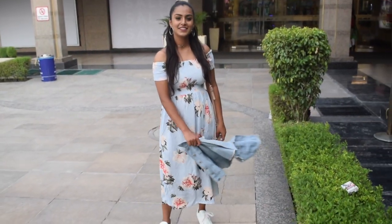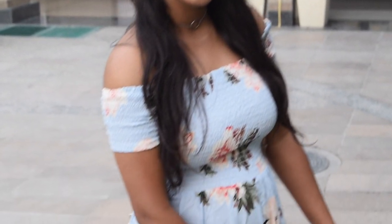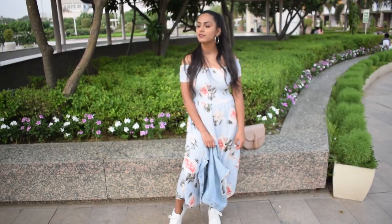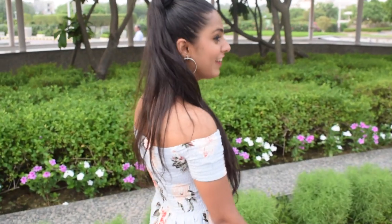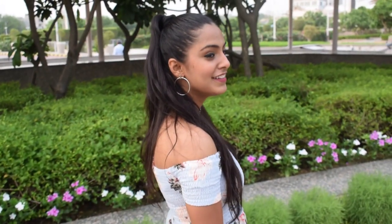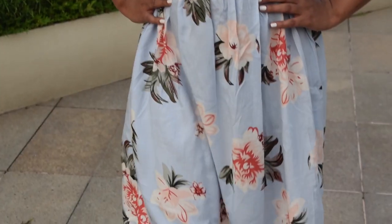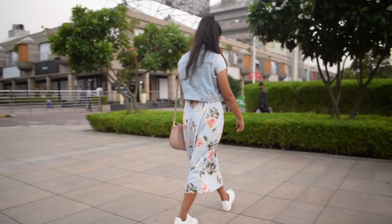This last look is for the day when you have a special occasion in your college. For this look, I am wearing an off-shoulder maxi dress which has a really nice floral print. To make it look casual, I am wearing a pair of white sneakers and also carrying a small sling bag. For the accessories, I am wearing some dainty silver jewellery — a pair of silver earrings and a choker. And if you are not allowed to wear off-shoulder clothes in your college, then you can wear a denim vest on top of the dress and you are good to go.